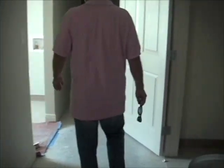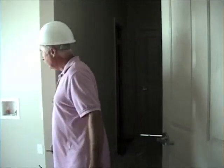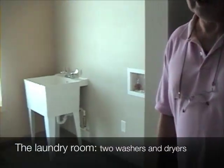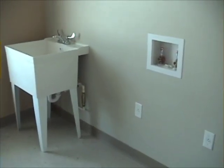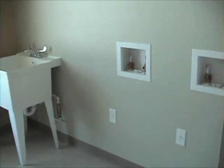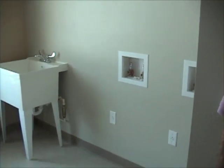This is where you're going to find the laundry facilities. Each building will have its own laundry room, and in each room there will be two washers and two dryers — both front loaders, to make it nice and easy to get your clothes in and out.